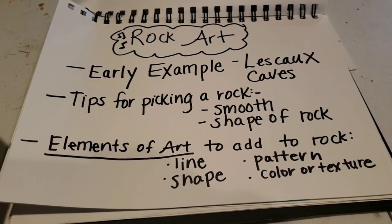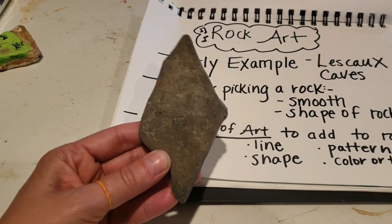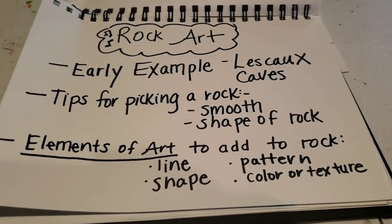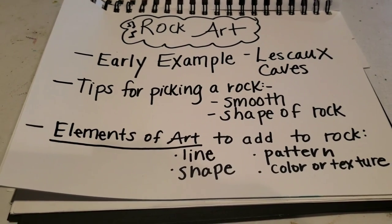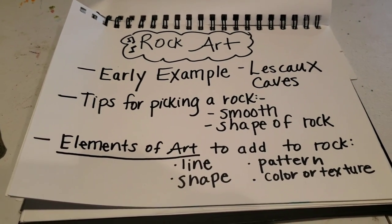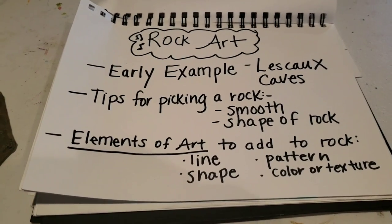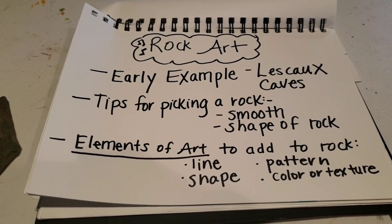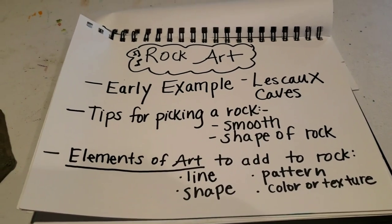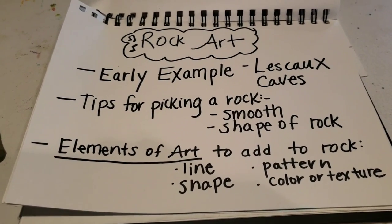You want to focus on the shape of the rock. Here's my rock — it's a diamond shape, nice and smooth. These are the elements of art we talk about in class that we want to focus on when decorating our rock. You want to think about line, shape, and maybe you're creative and do a pattern using shape, line, or color somewhere on your rock. You also want to think about the color you're going to use, and possibly texture. This is what we're focusing on this week, and it goes with Mrs. McGill's rock assignment.